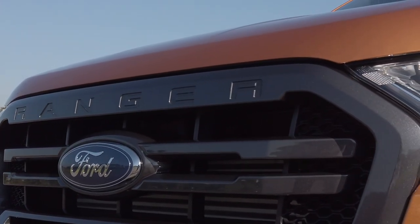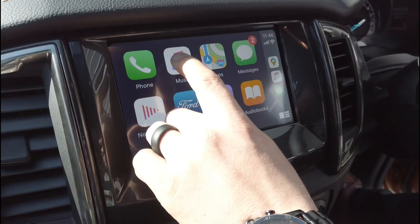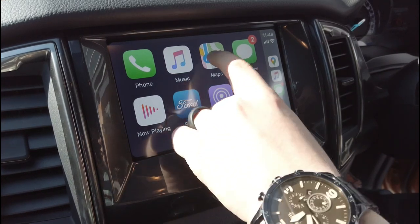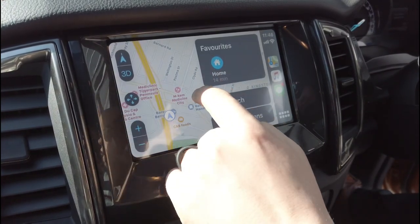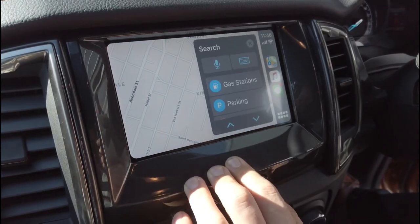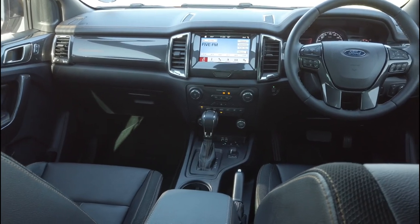And when you've gone off the beaten path, you'll still be connected with Ford's SYNC 3 system and its 8-inch full-colour LCD touchscreen with integrated satellite navigation system that features Tracks for Africa as standard. Fully compatible with Apple CarPlay and Android Auto, you'll never be out of touch.